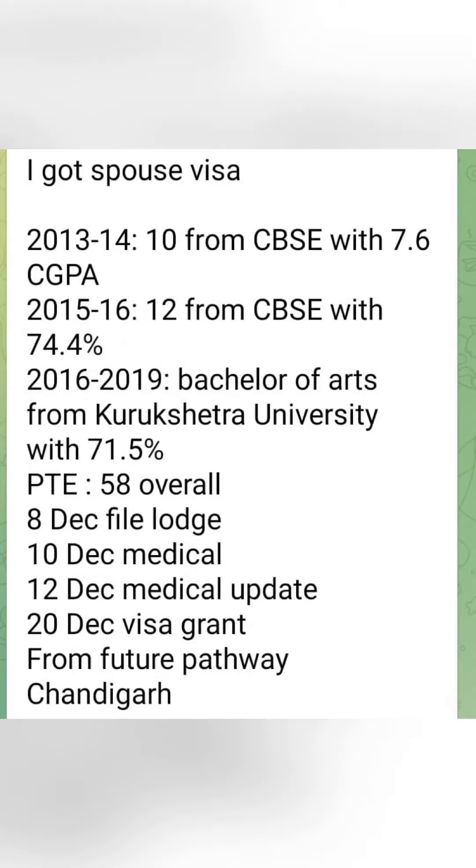Next, a spouse visa grant is done. In 2014, they had their 10th on 16th May. And in 2019, they completed a Bachelor of Arts from Kurukshetra University with 71.5% marks. PTE overall score was 58. File was logged on 8th December. Medical was done on 10th December and updated on 12th December. Visa grant was received on 20th December.